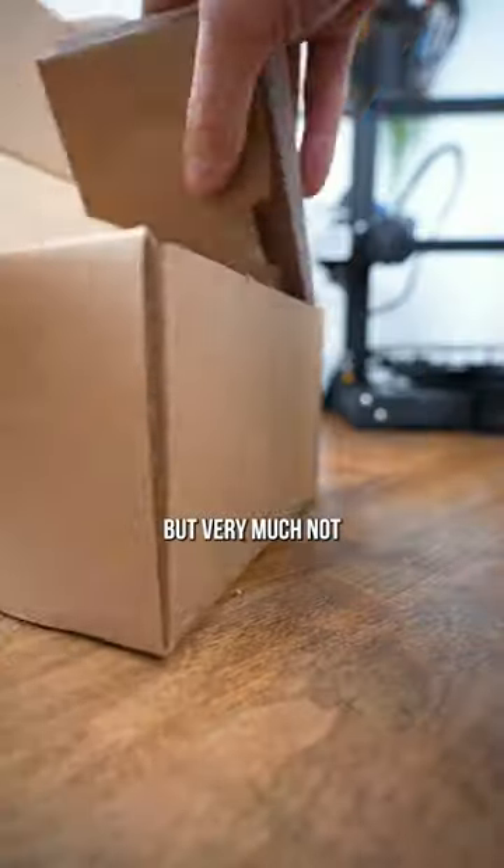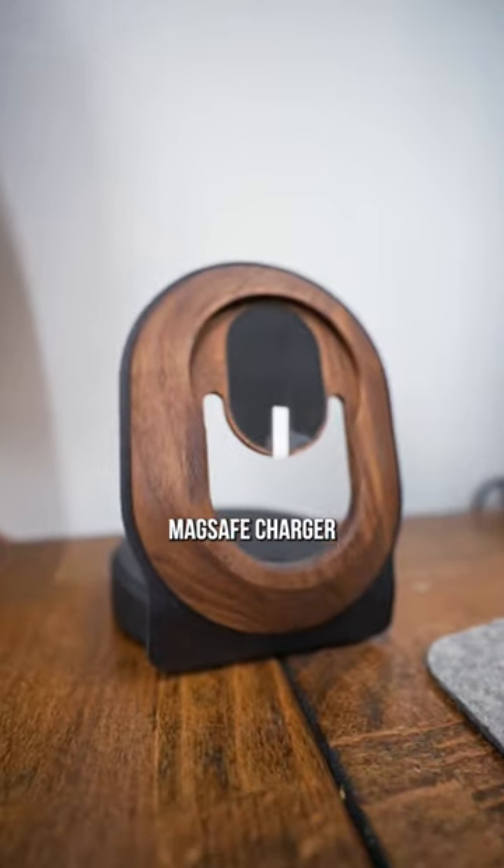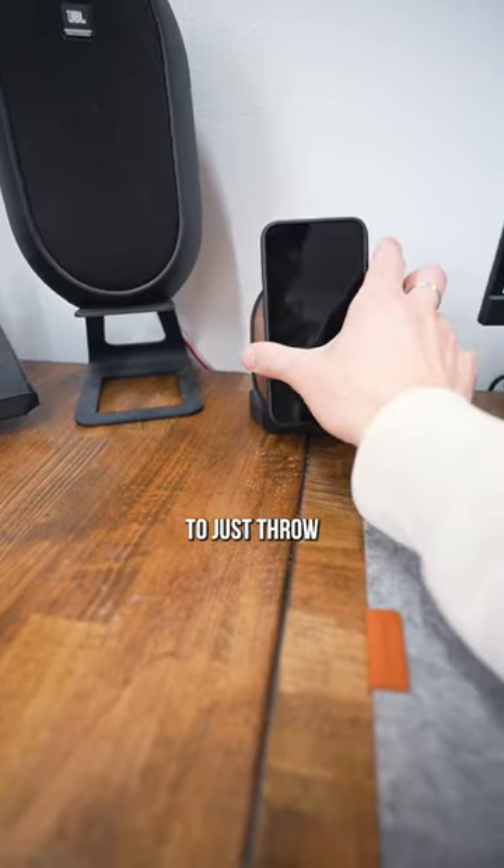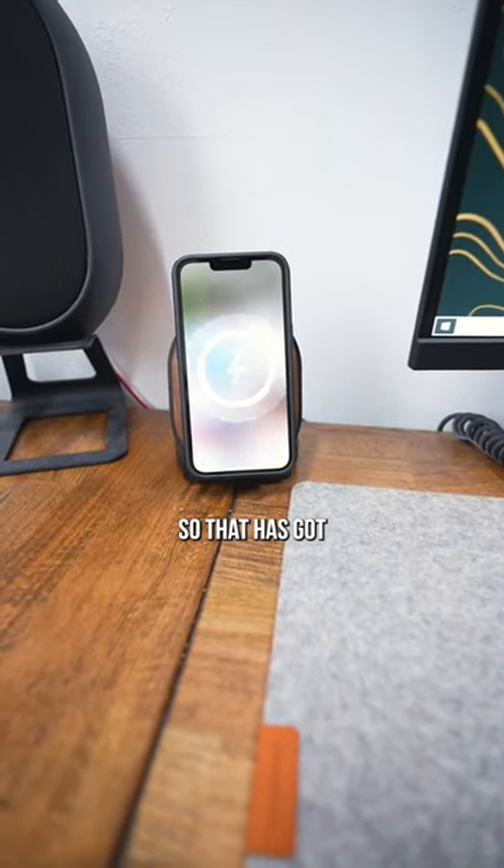Last but very much not least, probably my favorite thing is this walnut MagSafe charger for your phone. It looks absolutely incredible, and it's so nice to just throw it up there when I'm gaming — that's got to be my favorite thing.